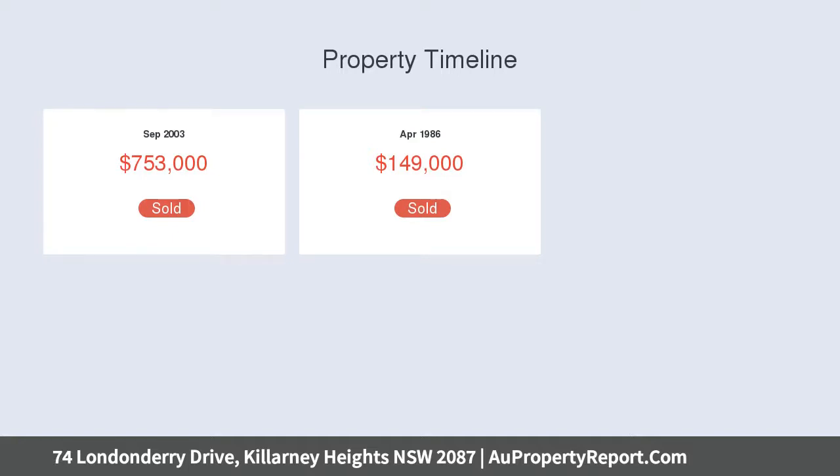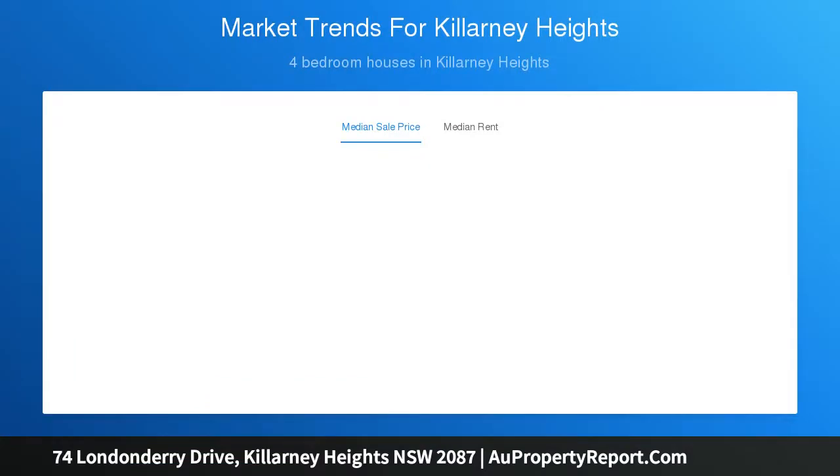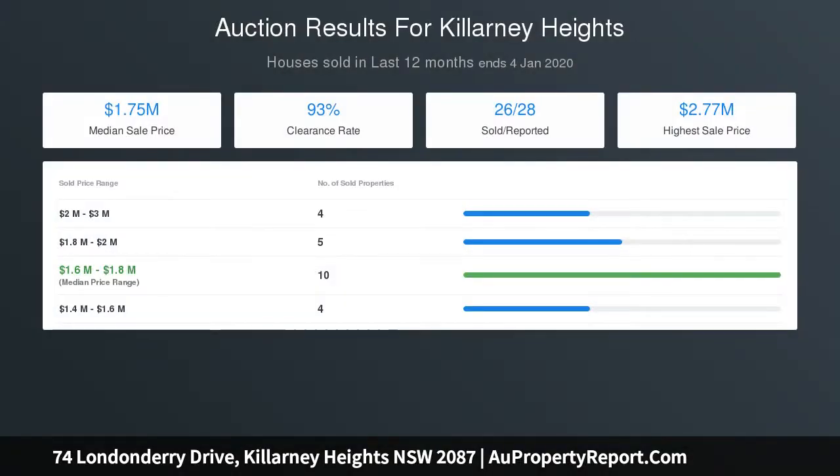The granite kitchen features a gas cooktop and Bosch dishwasher. There are four bedrooms, all with built-ins and direct outdoor access. The master suite also has a walk-in wardrobe and air conditioning. The oversized bathroom features floor-to-ceiling tiles and a spa bath, complemented by polished timber floorboards throughout.